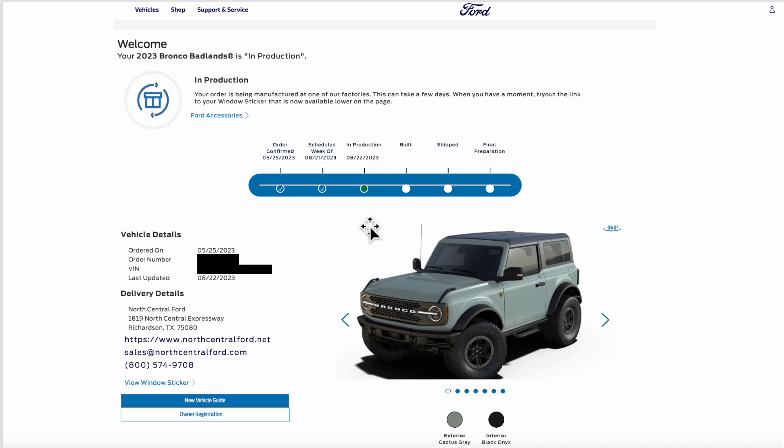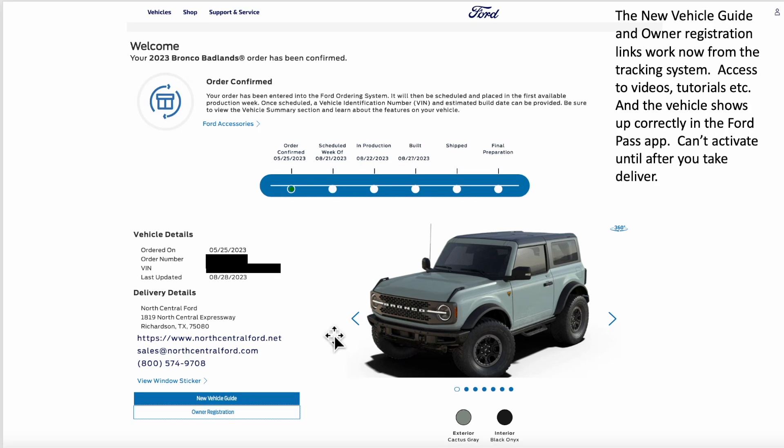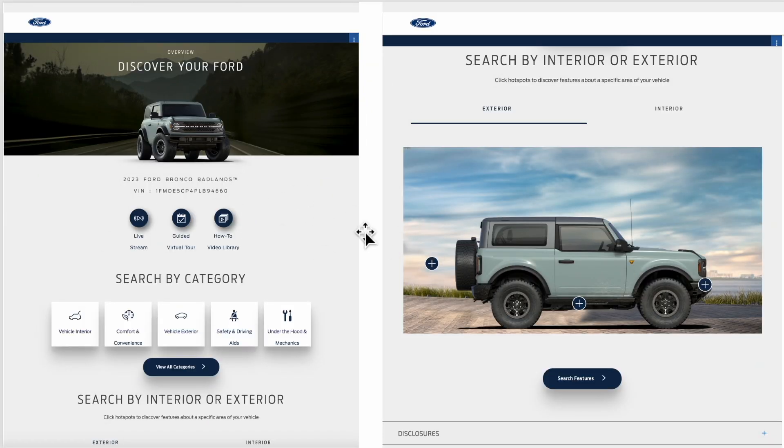After the window sticker, there was another update in the online system once it was actually in production — again no email, just checking online. Then today we got our last update and the vehicle shows as built as of August 27th. The new vehicle guide and owner registration buttons are now working. In the Ford Pass app, I had added the VIN before but it just showed a blank picture; now it has an actual picture of the vehicle with links to videos and everything you need to start learning about your new Bronco.